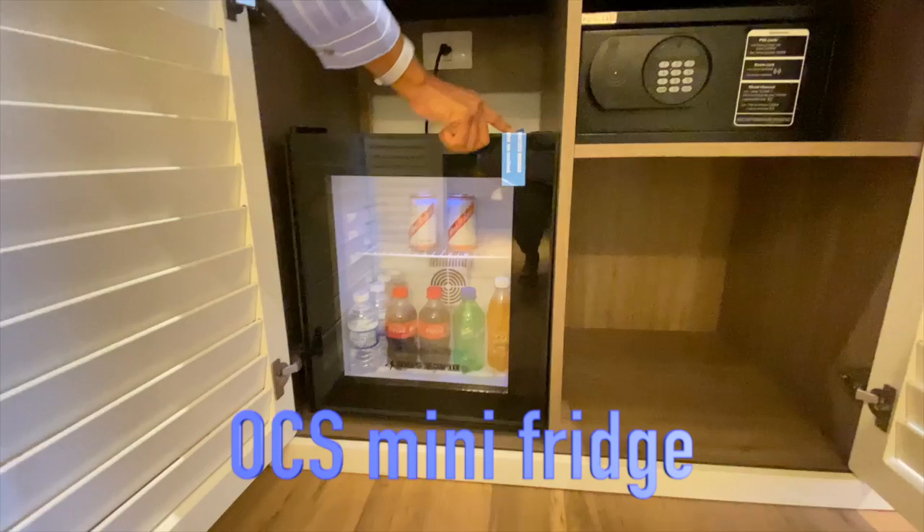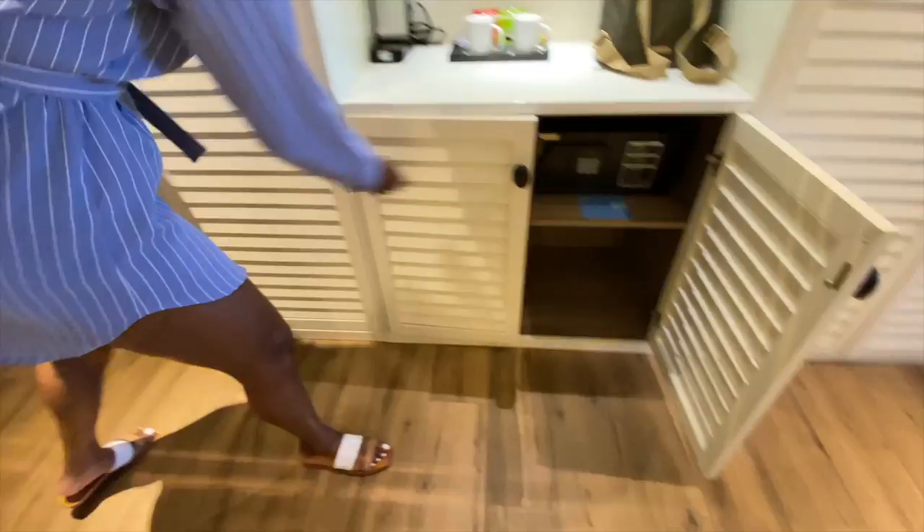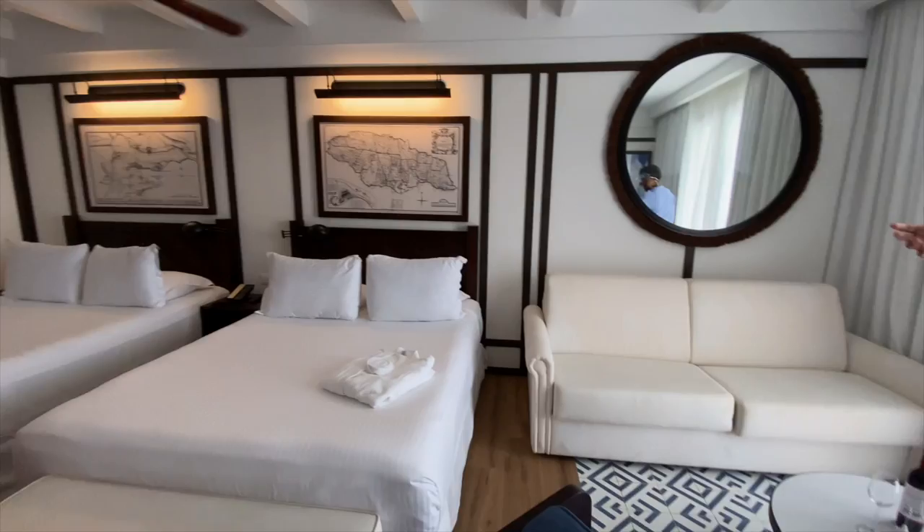At Royal Tan our fridge was completely empty — there was nothing in it, no water, nothing. But at Ocean Coral Spring we were fully stocked. They had a sanitary seal, so we were the first ones to break it — they had beers, water, and all of that, which was included in the cost. So Ocean Coral Spring definitely has that over Royal Tan.